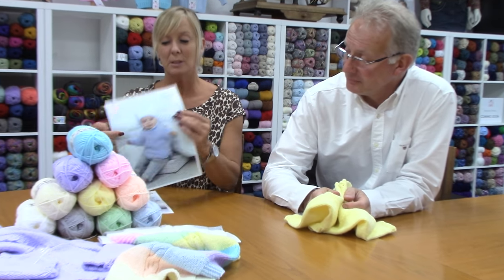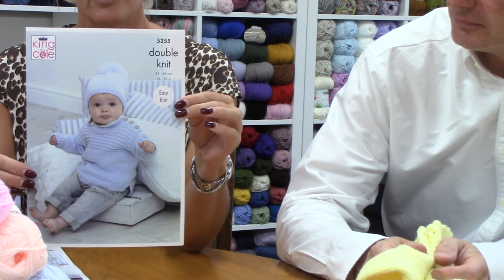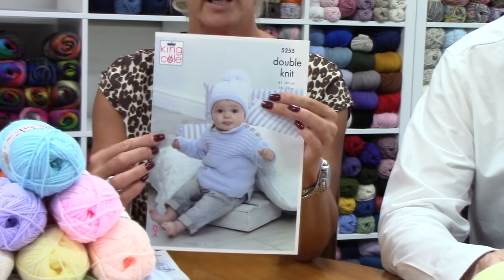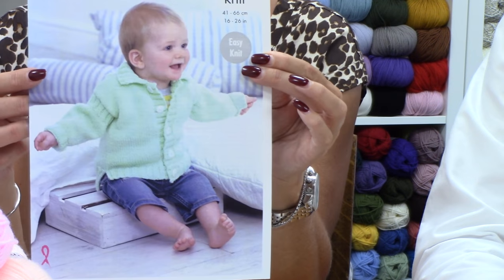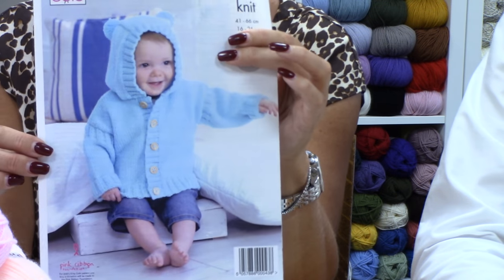So we've got some lovely little garments for babies using different colours in our new range. I don't know if you can see on this first one and on the second one the pom-pom that we've also made in the yarn, using the yarn in two different colours. The mink green in just a very simple cardigan and then a beautiful little hoodie.